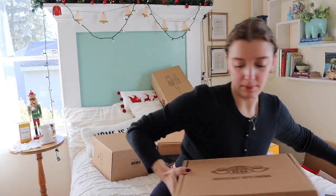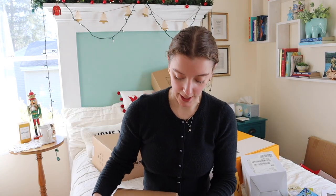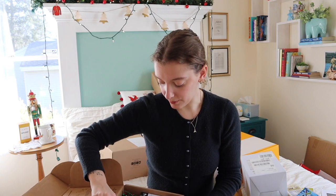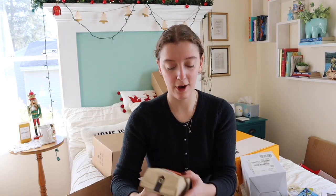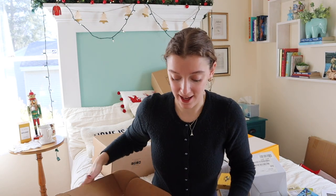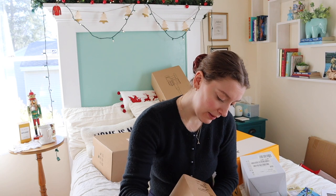My brother got me this Friends Central Perk coffee set. Since he knows I have a Nespresso, he got me a little pod with coffee grounds. There's the "How You Doing" blend, the "Pivot" blend, and the "We Were on a Coffee Break" blend. I love it all and can't wait to try them.